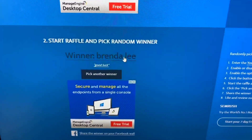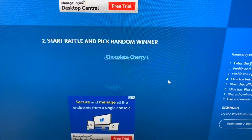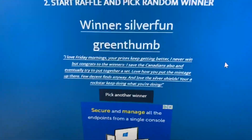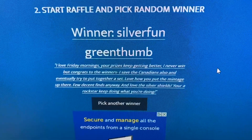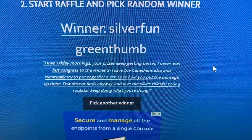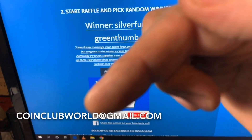Second place winner is Brenda Lee, who says 'Good luck.' Congratulations Brenda, you are the second place winner! Third place — Silver Fun Green Thumb. Congratulations! He says 'I love Friday mornings, your prizes keep getting better. I never win, but congratulations to the winner. I saw the Canadians also and eventually want to try to put together a set. Love how you put the mintage up there. Love the silver shields — you're a rock star, keep doing what you do.' You said you never win and you actually won — awesome!